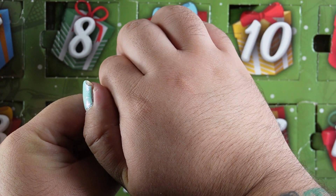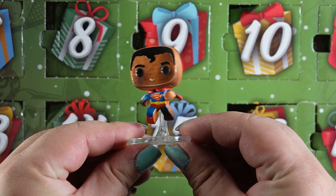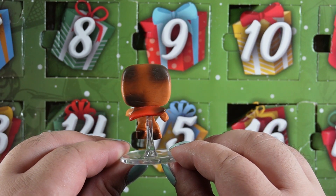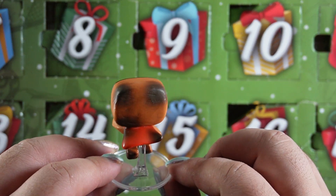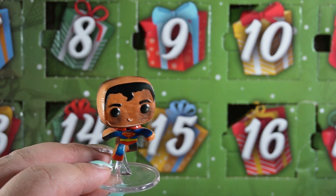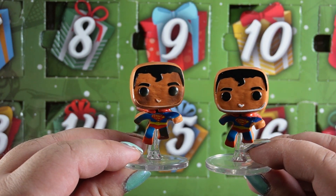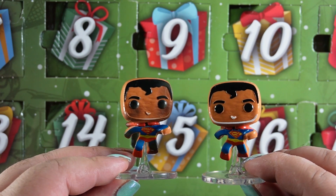Next we have day 19. Let's see what's in store for today. And for day 19 we have... oh another gingerbread Superman. But this time he looks a little burnt — I take that back, he looks really burnt. He looks like he's been through it. Even his cape is burnt. I'm not a fan when they use the same mold and only change something so minor — it feels like you're getting the same thing.